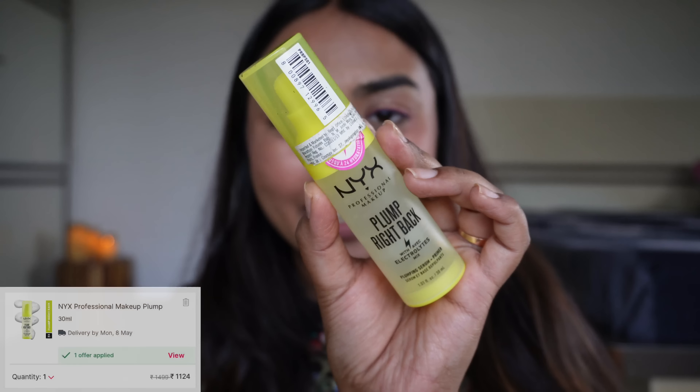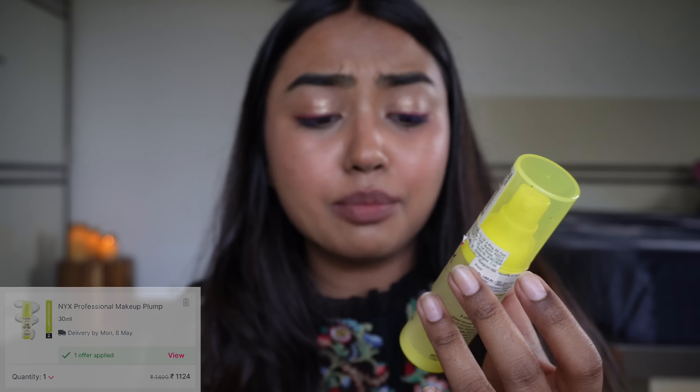Then this primer from NYX — again very good. When I first tried it I thought what difference would it make, but honestly I didn't break out, and it just makes my base stay put and keeps it for a long time. I really like it.